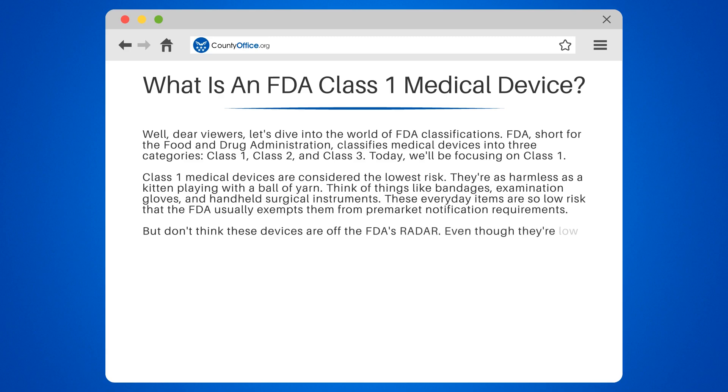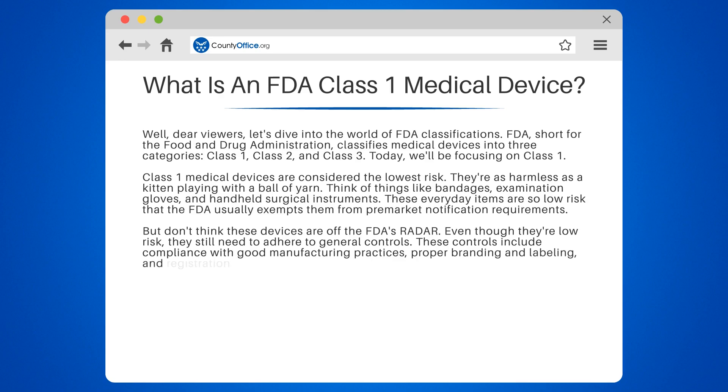But don't think these devices are off the FDA's radar. Even though they're low risk, they still need to adhere to general controls. These controls include compliance with good manufacturing practices, proper branding and labeling, and registration of the device's manufacturer.